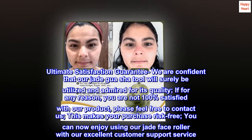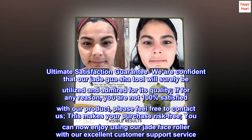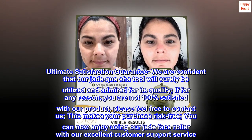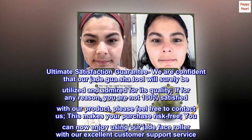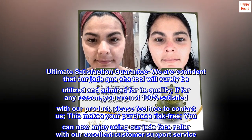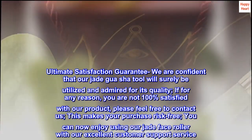Ultimate Satisfaction Guarantee. We are confident that our Jade Gua Sha Tool will surely be utilized and admired for its quality. If for any reason you are not 100% satisfied with our product, please feel free to contact us. This makes your purchase risk-free. You can now enjoy using our Jade Face Roller with our excellent customer support service.